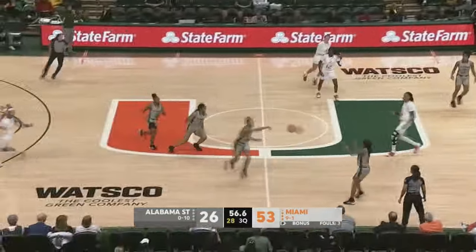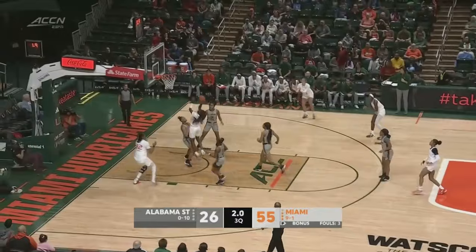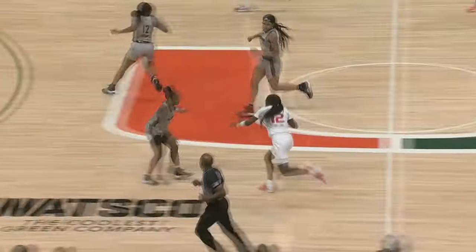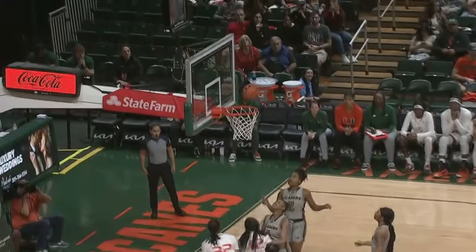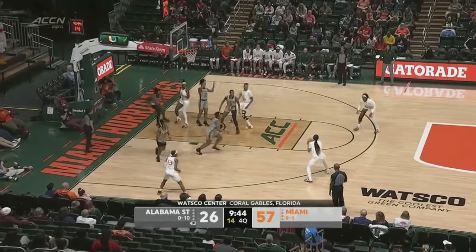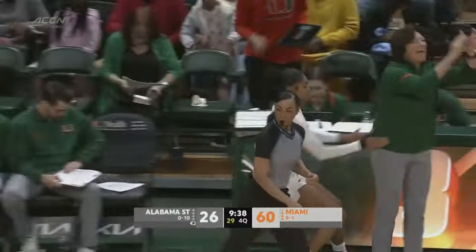That one knocked away — Alabama State recovers it. Seven seconds to go here in the third quarter. All the way to the basket is Jaleah Williams — I call her a Ferrari. Jaleah Williams finishes off the third. A 57-26 lead going to the fourth for the Canes. All credit to Miami forcing Alabama State to just 12.5% from the field in the third quarter.